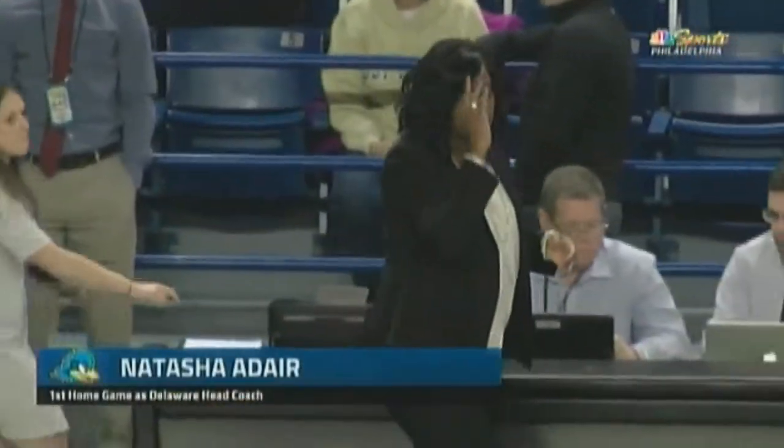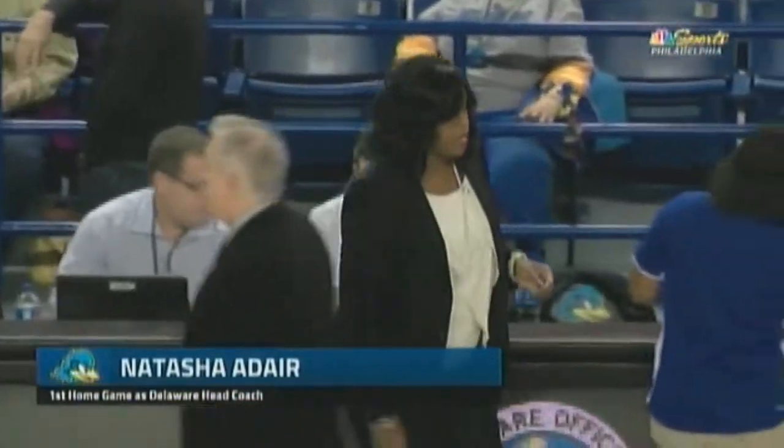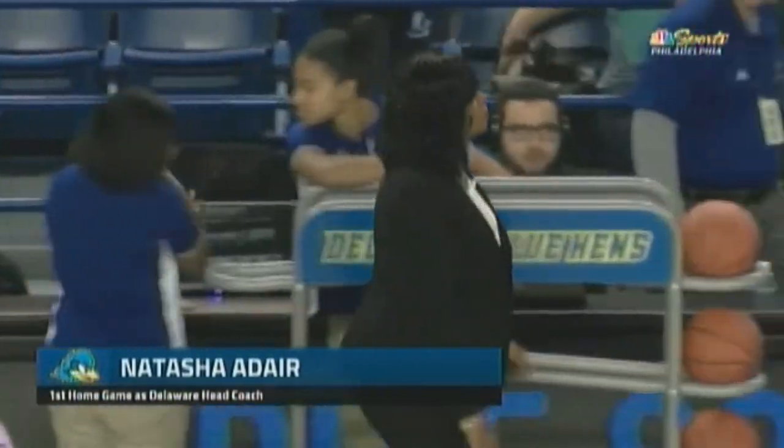Hi everybody, I'm Matt Janus, alongside Christine Coramata. This is Delaware basketball on Hens All Access. Christine, a lot of juice inside the building tonight. Natasha Adair taking the sidelines at home for the first time. Natasha Adair, no stranger to the Bob Carpenter Center, has been a head coach on these sidelines in her stints with College of Charleston and Georgetown.